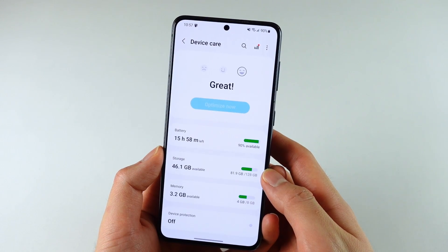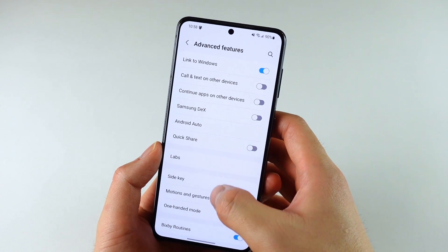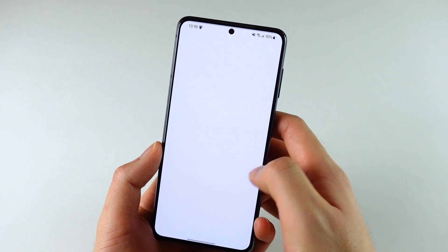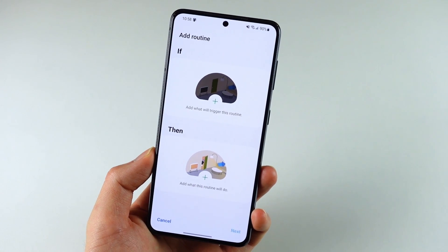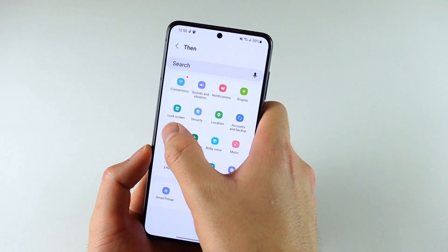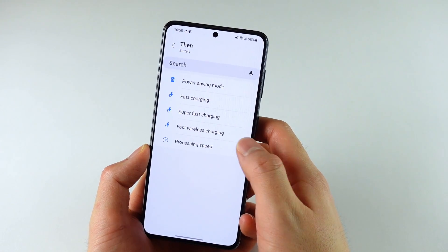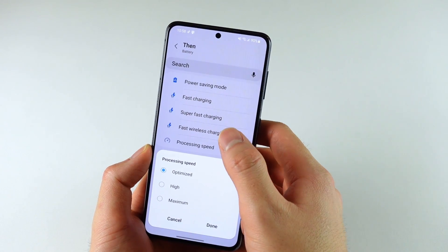A new emoji will tell you if you're good to go. Under advanced features, we have Bixby routines — I know none of you use Bixby, but Bixby routines is a pretty useful feature and it's got a few new updates. There are many more if-and-then conditions available, so you can now customize your routines even further. This means you can have your phone automatically do things like increase processing speed or connect to a Bluetooth speaker when a condition you set triggers.